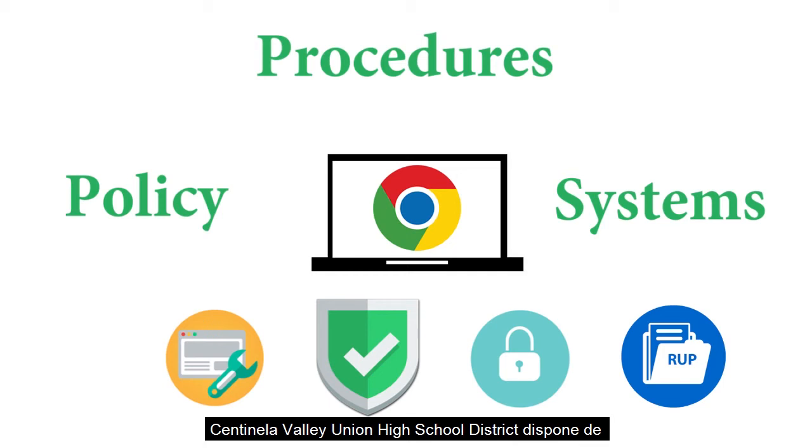Centinella Valley Union High School District has systems, policies, and procedures in place to provide students with working, up-to-date technology and a safe and secure internet connection.